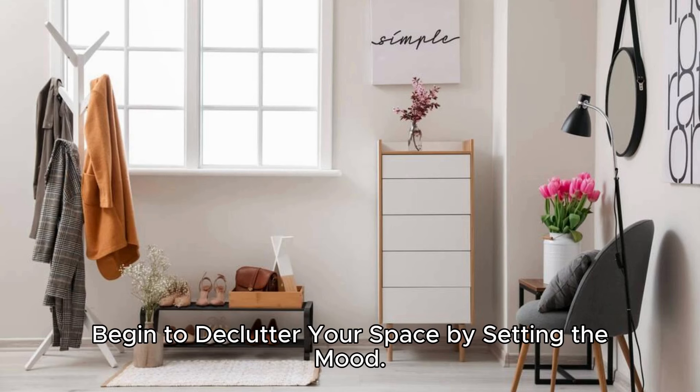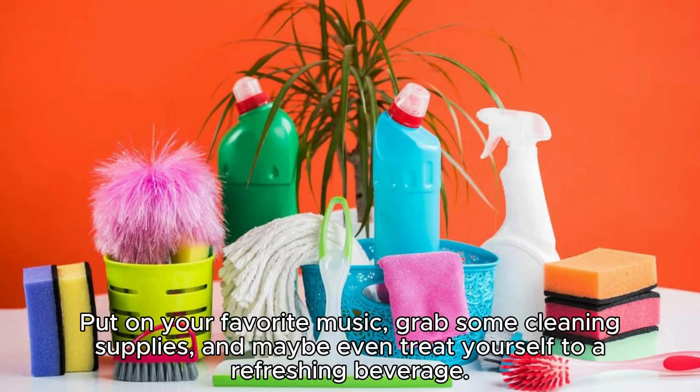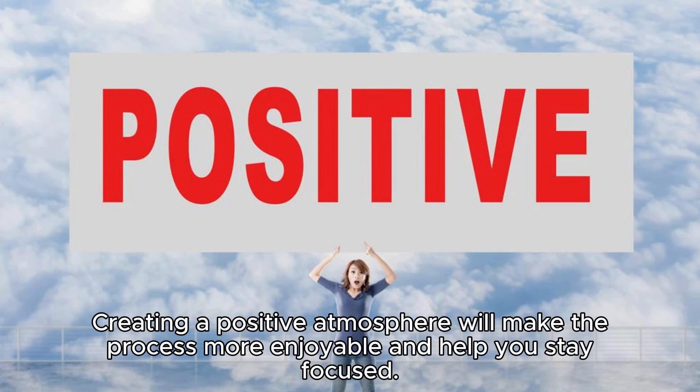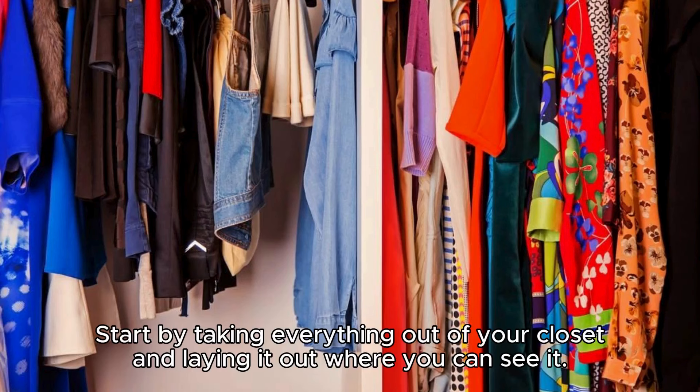Begin to declutter your space by setting the mood. Before diving into the closet chaos, set a positive and motivated mood. Put on your favorite music, grab some cleaning supplies, and maybe even treat yourself to a refreshing beverage. Creating a positive atmosphere will make the process more enjoyable and help you stay focused.